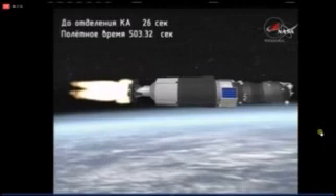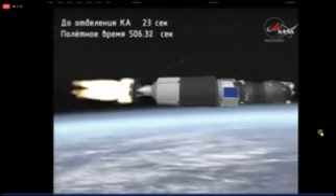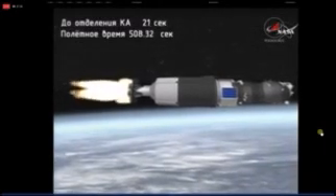Coming up on the eight-and-a-half-minute mark into the flight — just a few seconds left before third stage shutdown and spacecraft separation.